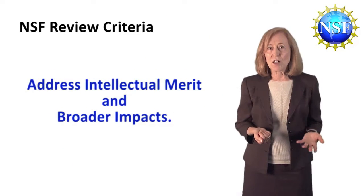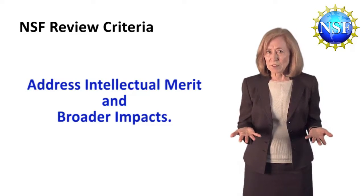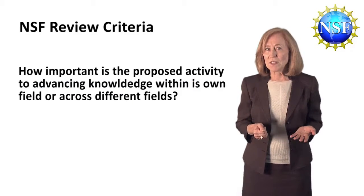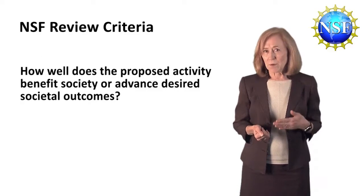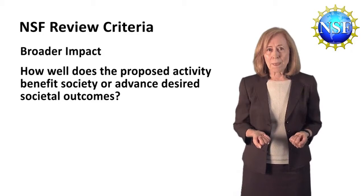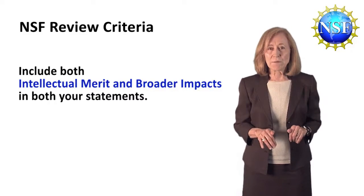NSF evaluates all graduate research fellowship program applications as well as all research proposals on how important the proposed activity is to advancing knowledge within its own field or across different fields — intellectual merit — as well as how well the proposed activity benefits society or advances desired societal outcomes — broader impact. That's what the reviewers will be looking for, so do include both of those in both statements.